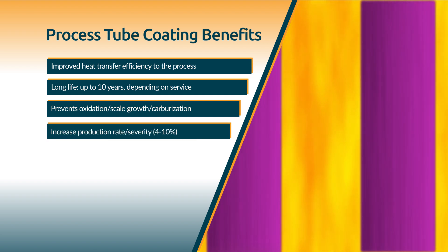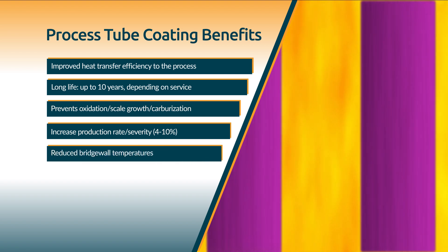Additionally, in the absence of scale formation, infrared thermography measurements can be used reliably to determine tube metal temperature.